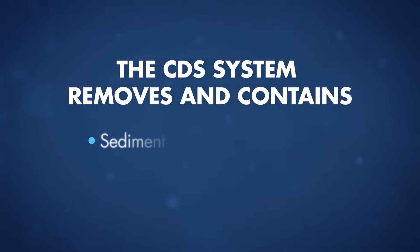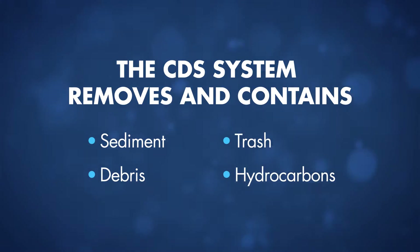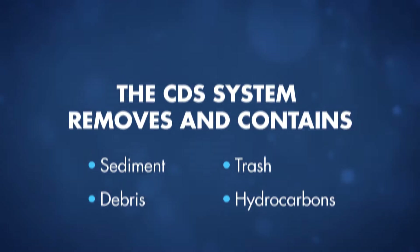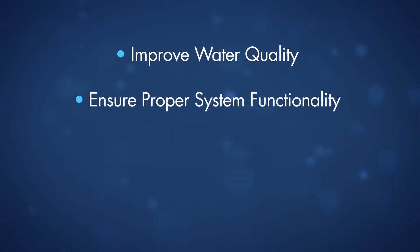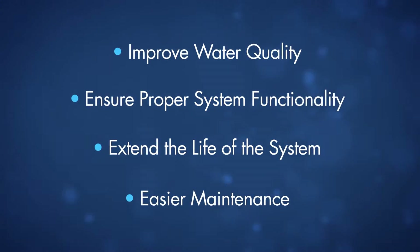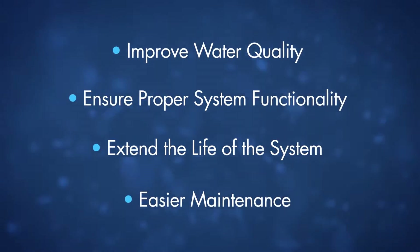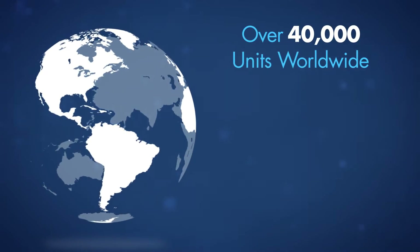The CDS system will remove and contain sediment, trash, debris, and hydrocarbons before they enter the downstream system, which will improve water quality, ensure proper system functionality, extend the life of the system, and provide for easier maintenance by concentrating pollutants into a single manhole.